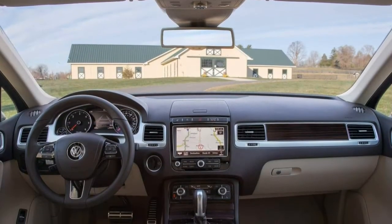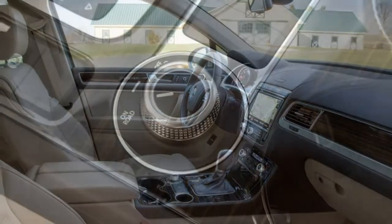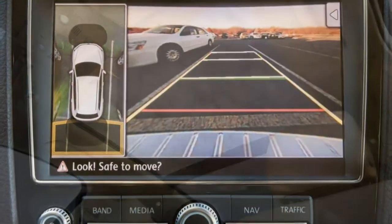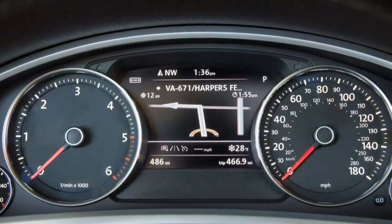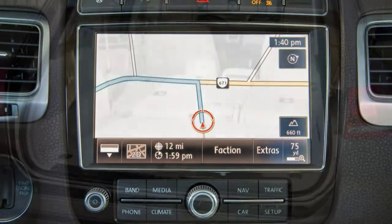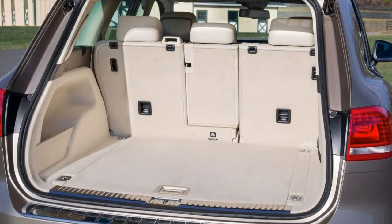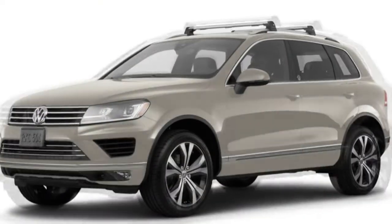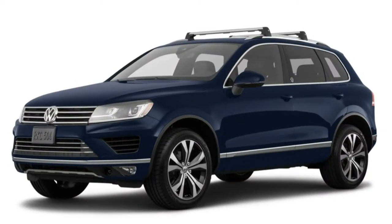The 2017 Volkswagen Touareg could be worth paying attention to if you're searching for a comfortable and well-trimmed crossover SUV with some luxury leanings. The Touareg has always been pretty well equipped, but this year's model goes even further as VW has added some previously optional features as standard. Every 2017 Touareg now has adaptive cruise control, a rear-view camera, a trailer hitch, and an 8-inch touchscreen, and that's on top of last year's already quite extensive feature roster.